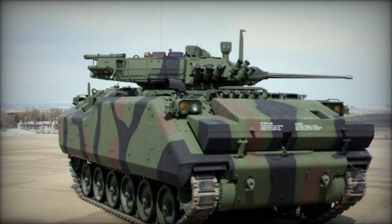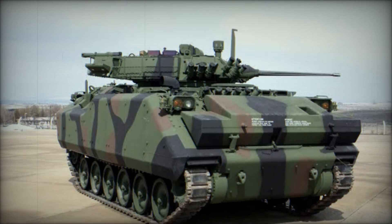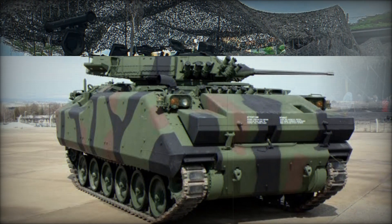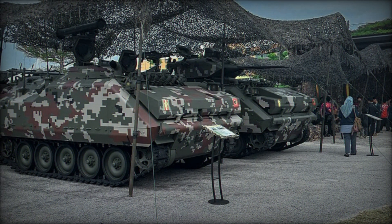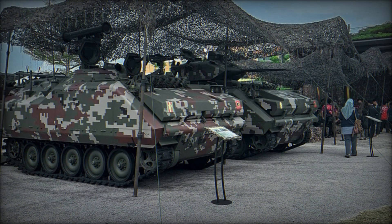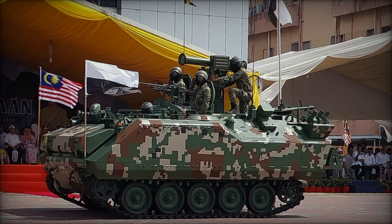In 1960, the United States Army adopted the now ubiquitous M113 Armored Personnel Carrier (APC), marking a pivotal moment in military vehicle development. Over the years, this versatile platform spawned over 80,000 production units and gained operators worldwide.